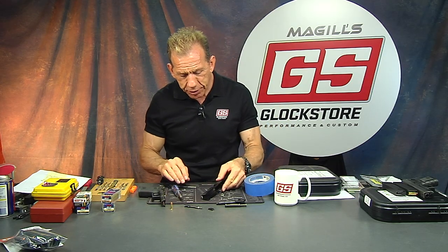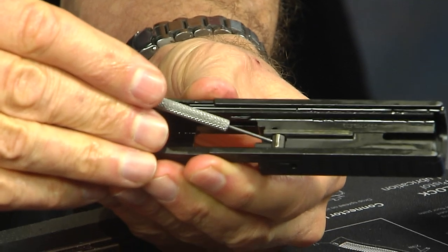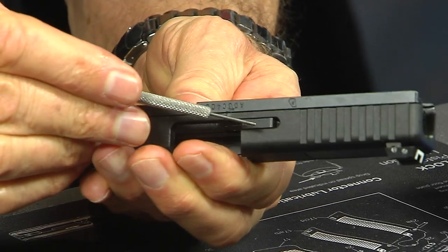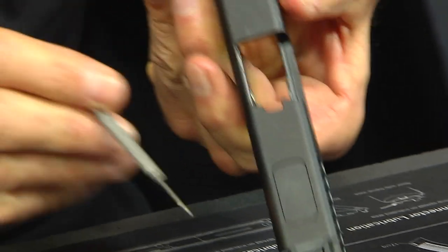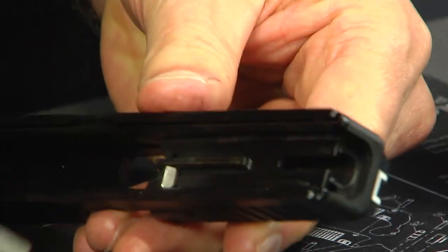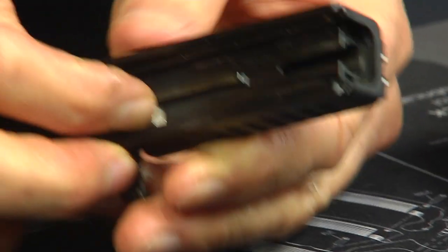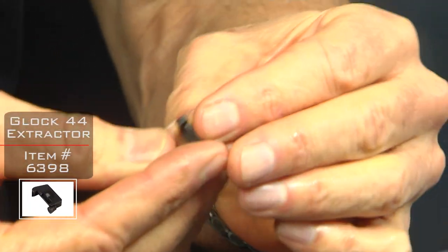I'm going to take the extractor out — it will come out once I depress the safety plunger. The extractor is the claw. To drop it out, you just push the safety plunger and it'll just fall out. Here's what's really interesting about this piece — it actually looks like it's a tiny, tiny little extraction piece, and it's stepped right there. That one raised piece is what's grabbing hold of the round.